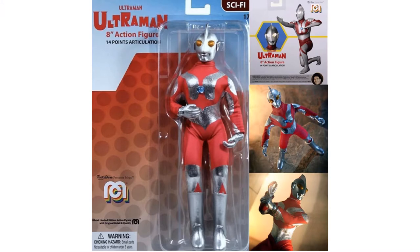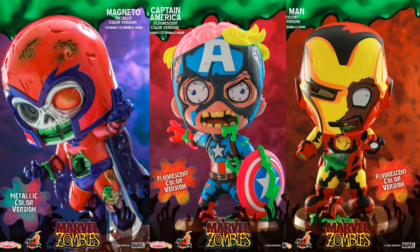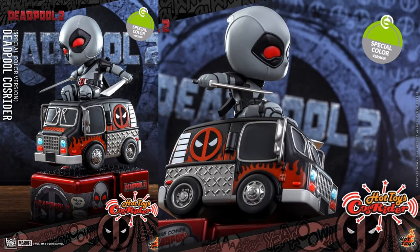We have the Mego Ultraman figure. From Hot Toys, Cosbaby Zombie and Cause Rider Marvel figures: translucent Cap with his brain showing, metallic color Wolverine, rusty Iron Man for the Marvel Zombies, metallic Magneto, fluorescent Cap, fluorescent Iron Man looking like War Machine underneath. The Cause Riders of Loki, and the special luminous reflective effect Black Panther, plus a special color version of the Deadpool 2 figure.